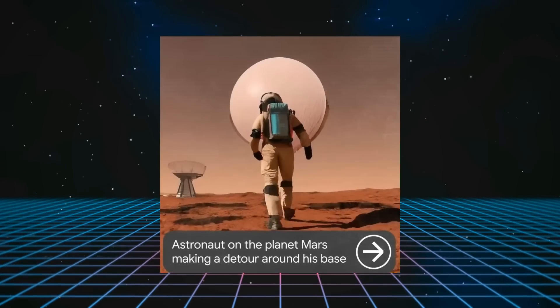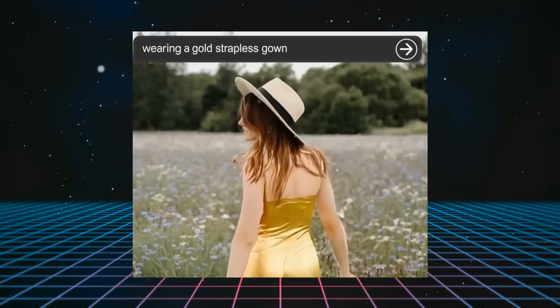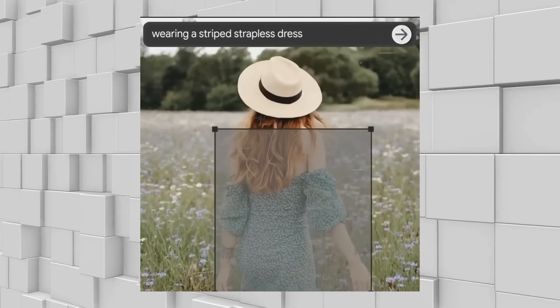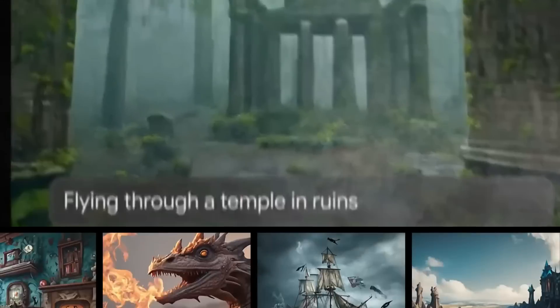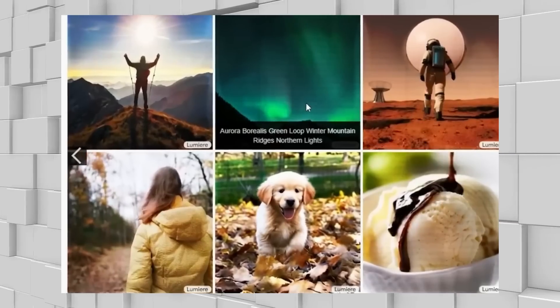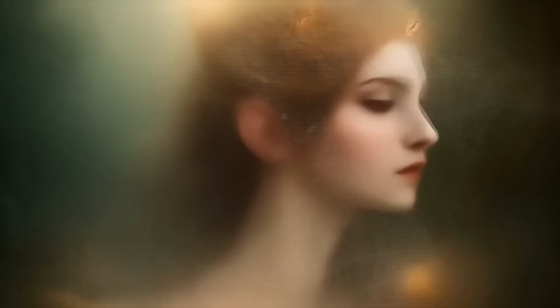Imagine typing out a scene you'd like to see, and Lumiere brings it to life in video format. This isn't simple video editing — it's like having a magic wand that turns words into visual stories. Lumiere does this with incredible accuracy and detail, making it far superior to anything else out there. Its method combines the latest advancements in AI, ensuring that the videos it creates are not just realistic, but also full of life and motion.